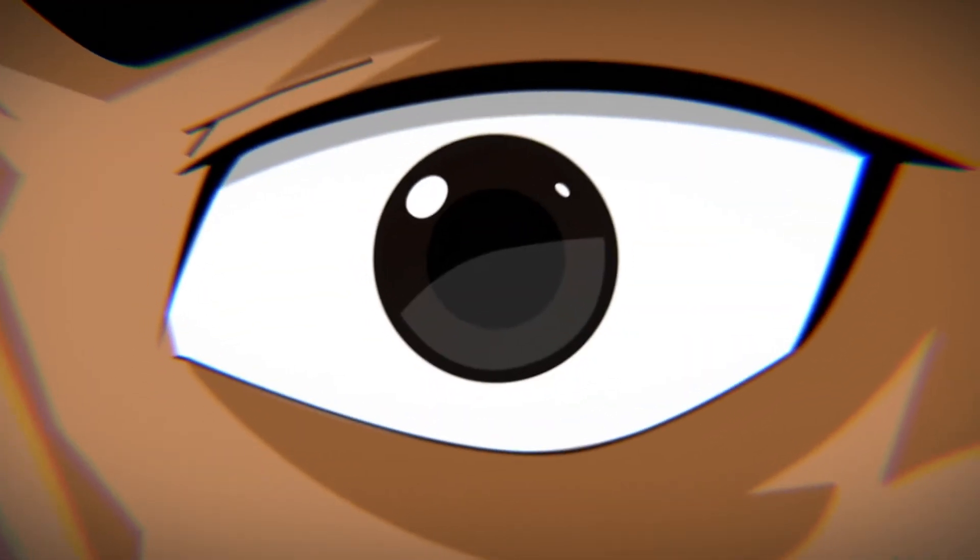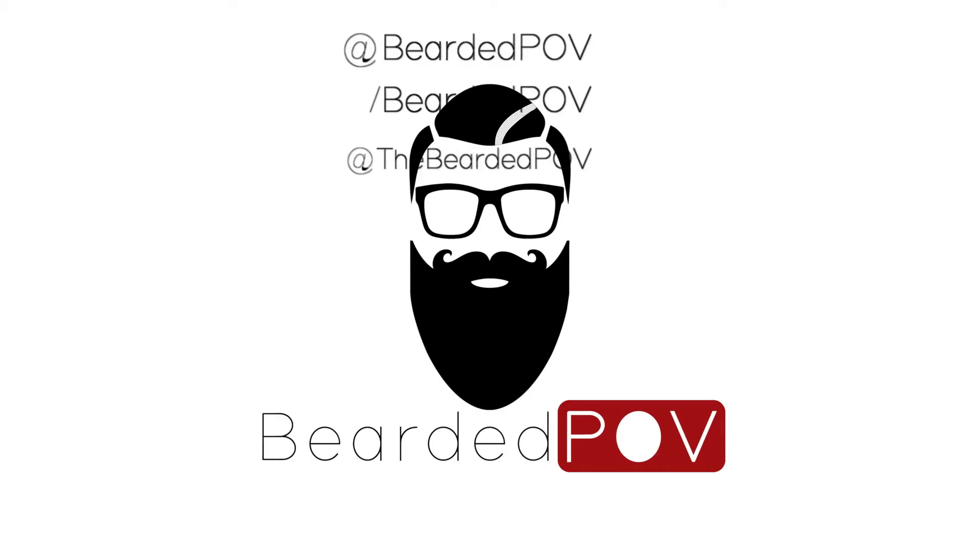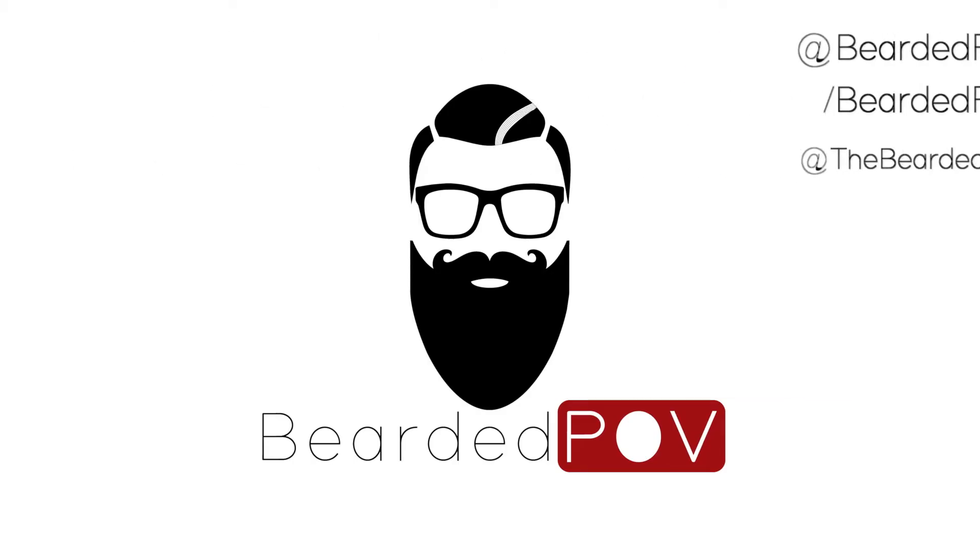What's going on guys, it's Sab and this is the Bearded Point of View. So this week I've actually been mad busy working on a project for a client of mine, so I haven't really had much time to work on content for this week, which means instead of working on a video a few days ahead, I'm actually just working on this the day before.